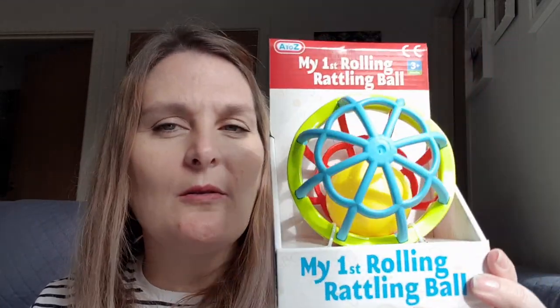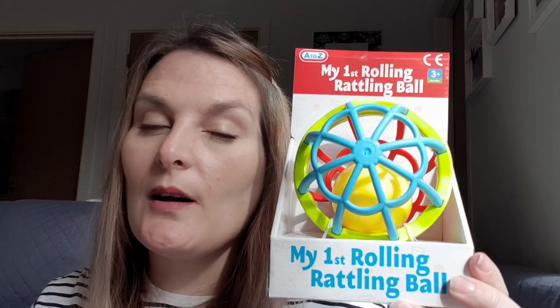The first thing in the crate is a My First Rolling Rattle Ball. It just looks fun — it's for three months plus. Reuben will be seven months old come Easter, but he's only really just started moving. He still can't crawl; he can roll and do a kind of commando crawl using just his arms, but the legs don't kick in yet. I think he will find this fun to play with while we're on the floor.